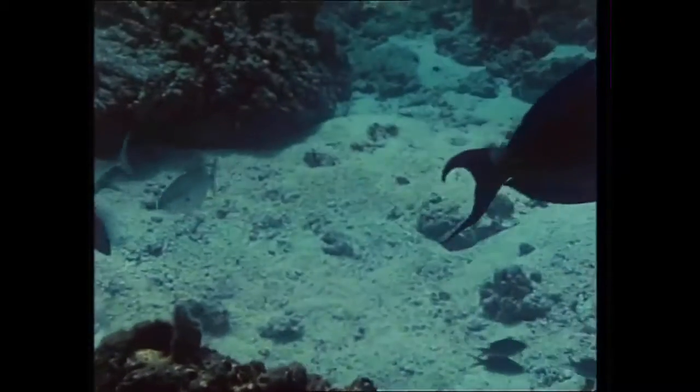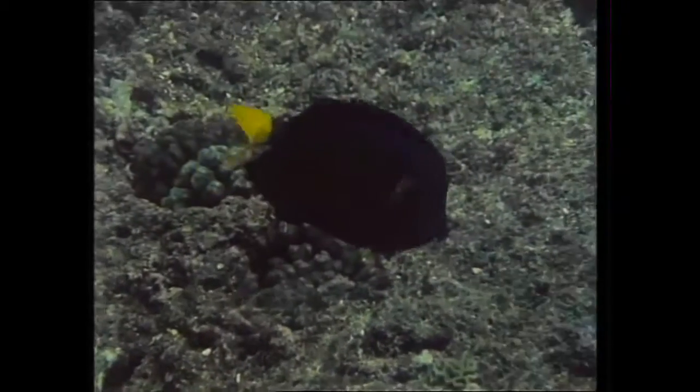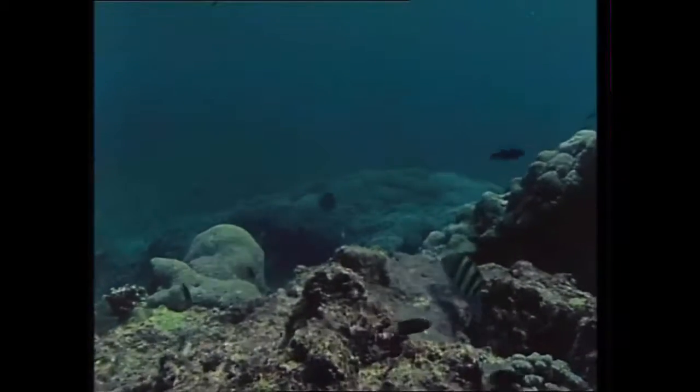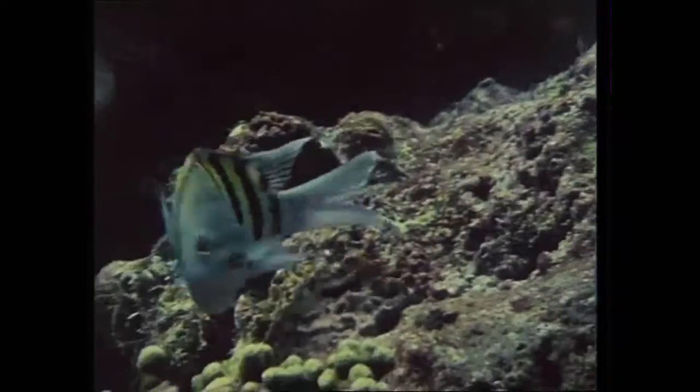Here's a close relative, the blue surgeon. He's about to stray onto a patch of territory which is jealously guarded by a sergeant-major fish. Sergeant-majors are fiercely protective of particular patches of algae. Gummed to the reef are the sergeant-major's eggs. He's determined to keep them safe, and he won't tolerate trespassers.